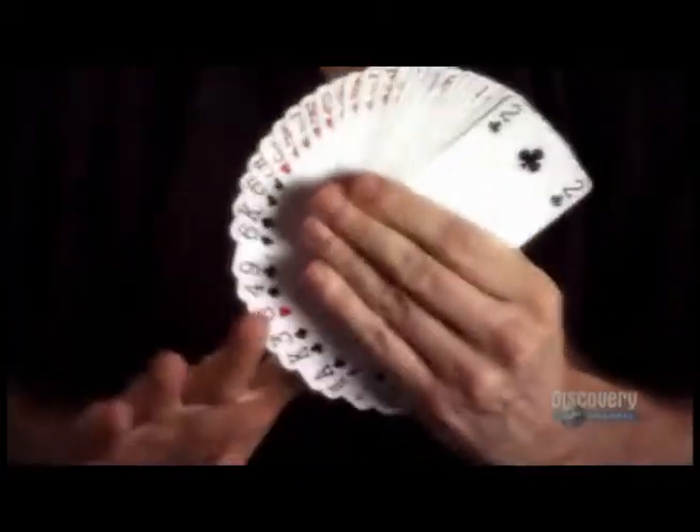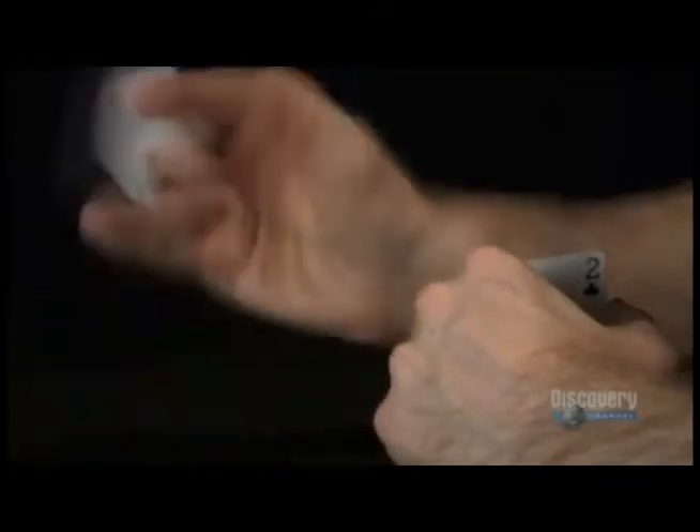You're about to see what looks like a simple trick, but it has a deeper, more elusive level. Welcome to the color changing card trick, using this blue back deck of cards.